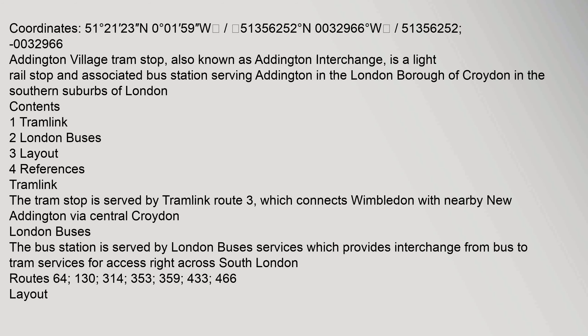London buses: The bus station is served by London Buses services, which provides interchange from bus to tram services for access right across South London. Routes served: 64, 130, 314, 353, 359, 433, and 466.